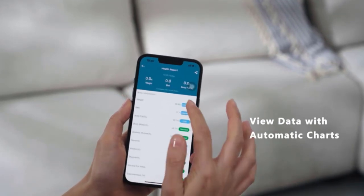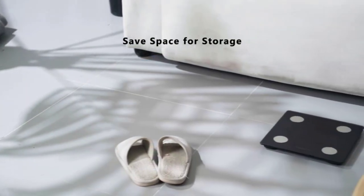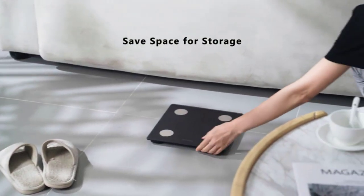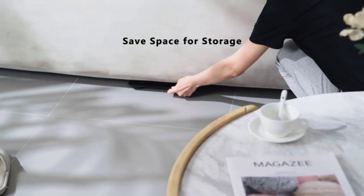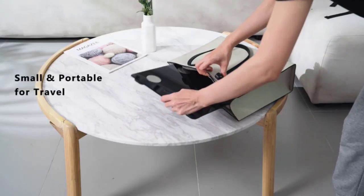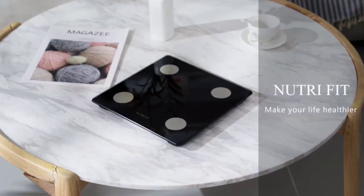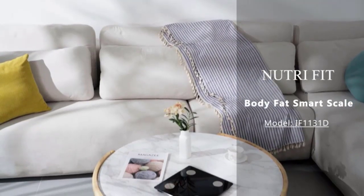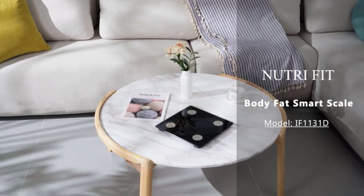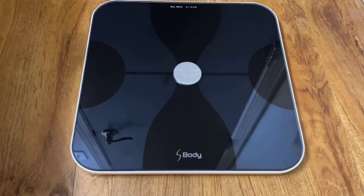With this Bluetooth smart scale, your friends or family can use their individual mobile devices to share one scale — your information is only saved on your phone. Setting goals, tracking historical data, choosing data from particular time periods for comparison, exporting data for long-term preservation, manually entering data, and more are all possible with the Moving Life app.